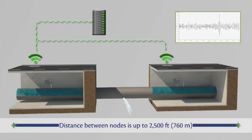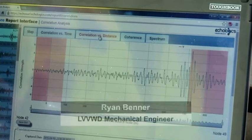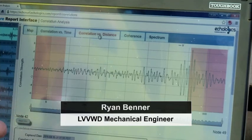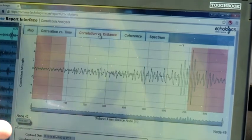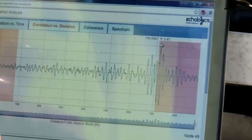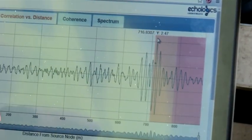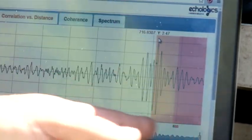We take that data and analyze it. We can determine the location of the leaks between the sensors. This is basically a measure of the magnitude of sound that both leak sensors hear. This screen here will tell you the distance from the sensor where it's hearing the noise in between the two.